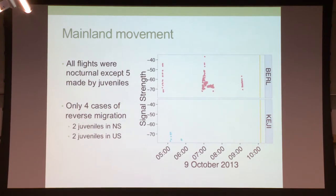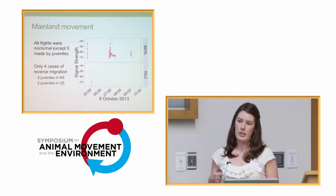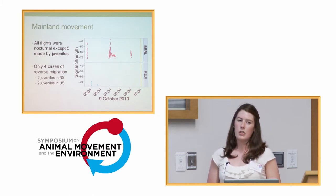Getting into more of their mainland movements: all of their flights were nocturnal and were all flybys, meaning they were detected for five to ten minutes flying past a tower, with the exception of five flights. These were all made by juveniles, and those daytime flights were all picked up for at least an hour, so they were likely foraging in the area. We also saw four cases of reverse migration — a bird detected at a tower farther north, going in a direction that wasn't migratorily appropriate — and all four cases were juveniles: two in Nova Scotia and two in the U.S.